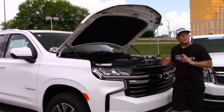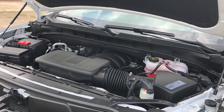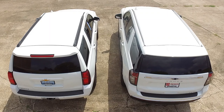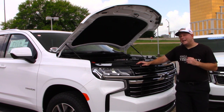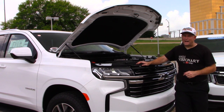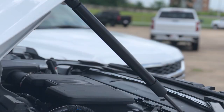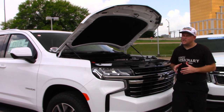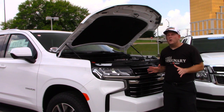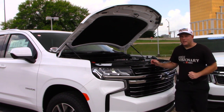With the LT trim level, you're going to get the 5.3 liter V8 at 355 horsepower, so definitely not going to be lacking for power. The gas mileage is 16 miles per gallon in the city and 20 out on the highway, and it's mated to a 10-speed automatic transmission. You will also find struts to help hold the hood up — one of my favorite features on any vehicle for the simple convenience it gives you.